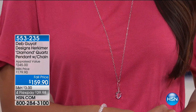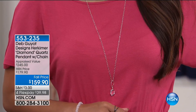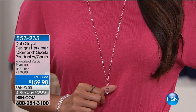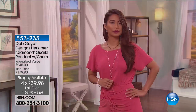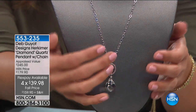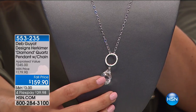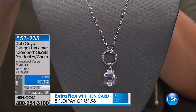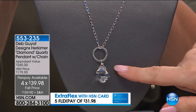Also take a look at this Herkimer Diamond Quartz pendant necklace Valerie's wearing. You've also got that beautiful open circle on the bail. It's a longer length — 32-inch chain. It's $20 off right now at $159.90, on four flex payments of under $40 to get this home. This is a beautiful layering piece, beautiful on its own as well. It's a big stone — a 20-millimeter by 25-millimeter Herkimer Diamond Quartz piece, and you're getting the pendant and the chain.